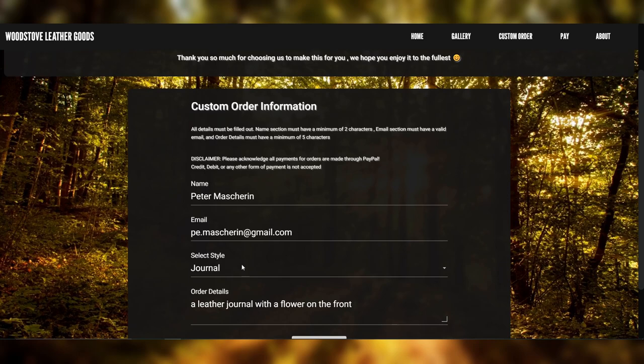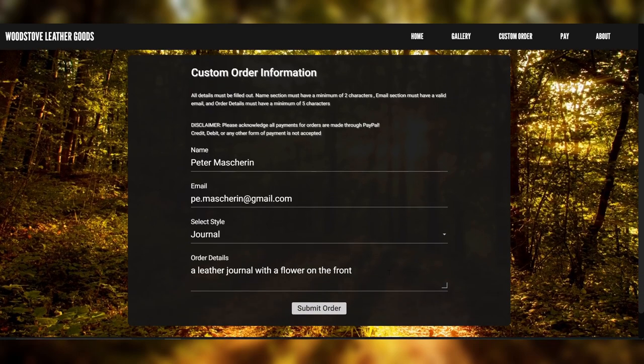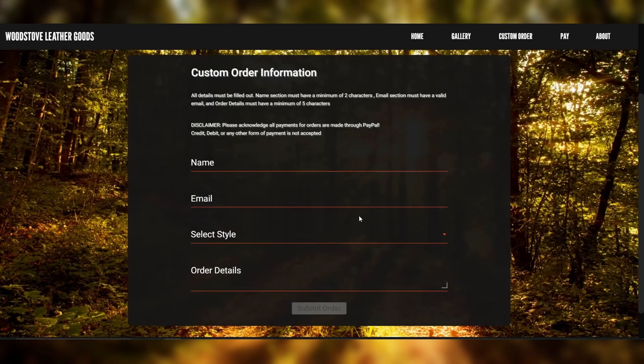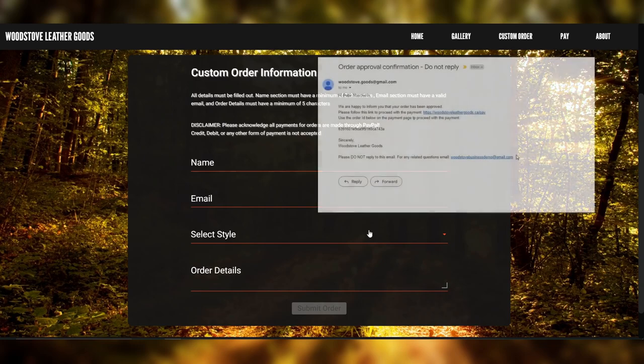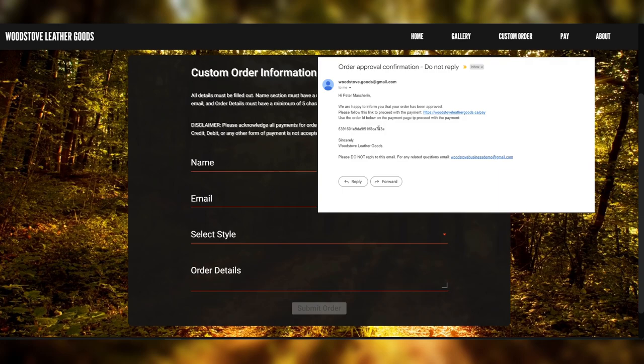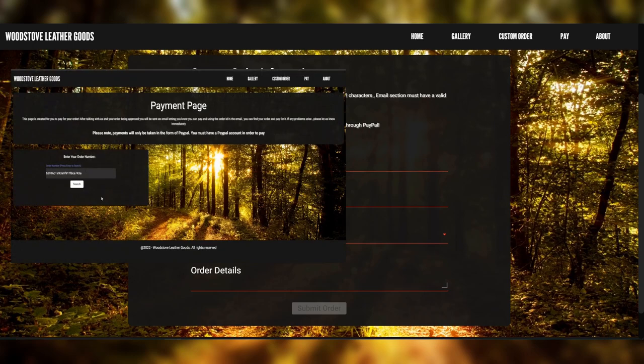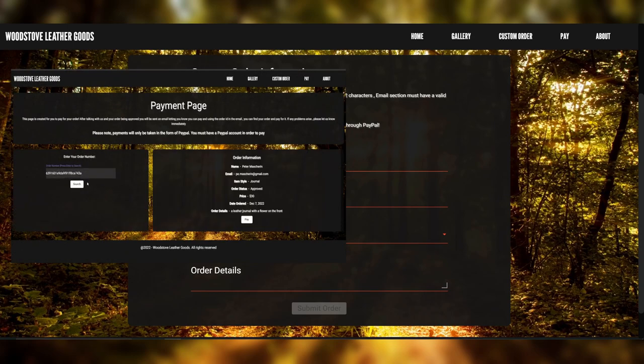Once you've looked over your information and you're sure that you want a journal with a flower on the front, you would click submit order and your order will be submitted. After it's submitted, you would then be in contact with us talking about the item that you want. You can see the email process over here. And once that's completed and your order is approved, you can then move to the payment section, which will show you the payment area where you pay through PayPal once you put in your order ID.